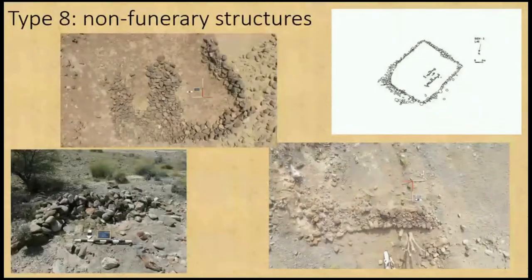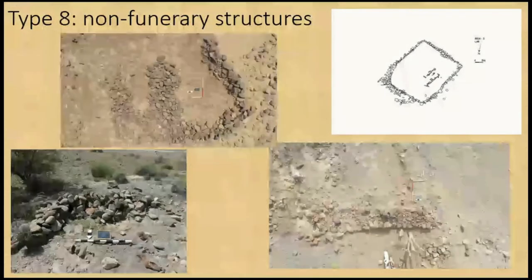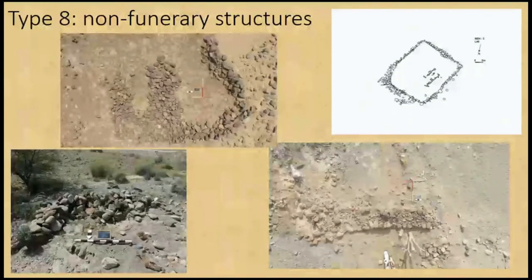Type 8 were non-funerary structures — small temporary encampments. One on the top left is possibly left over from the Civil War and may actually be a sniper position. Another one has names spelled out with stones, so that appears quite modern. There are also small wadi walls to try and direct wadi flow to and from different parts of the fields.